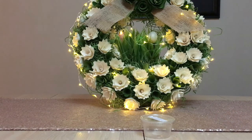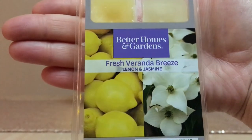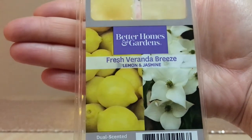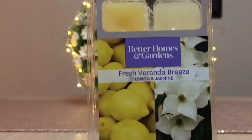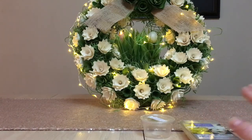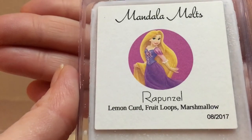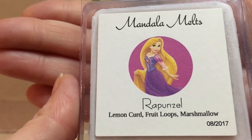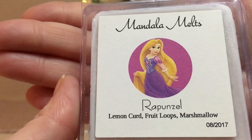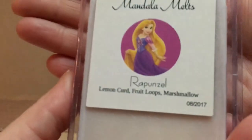For next week, there's no selection since you won't see me holding up candles and wax melts while traveling. Krista J selected Better Homes and Gardens Fresh Veranda Breeze, which is lemon and jasmine — I'm really looking forward to melting that on vacation. After that, I picked Mandala Melts Rapunzel, which is lemon curd, Fruit Loops, and marshmallow. There's definitely a lemon theme — I find March and April tough months since I'm not a floral person, so lemon really works for me.